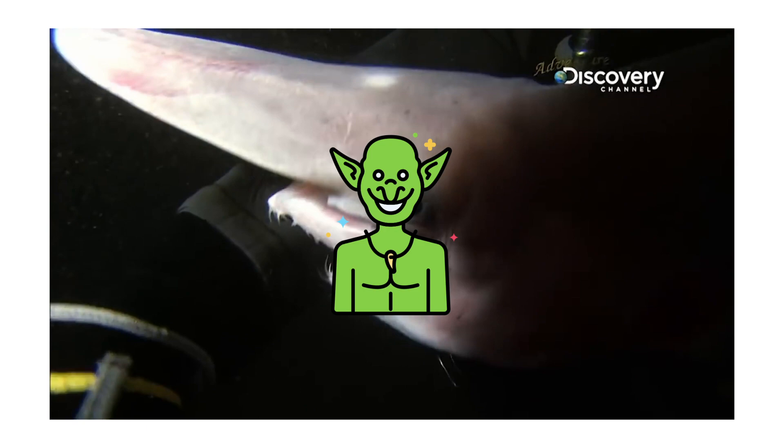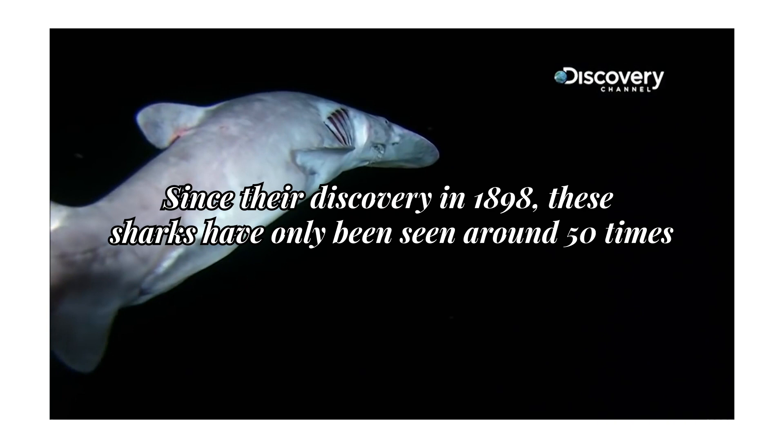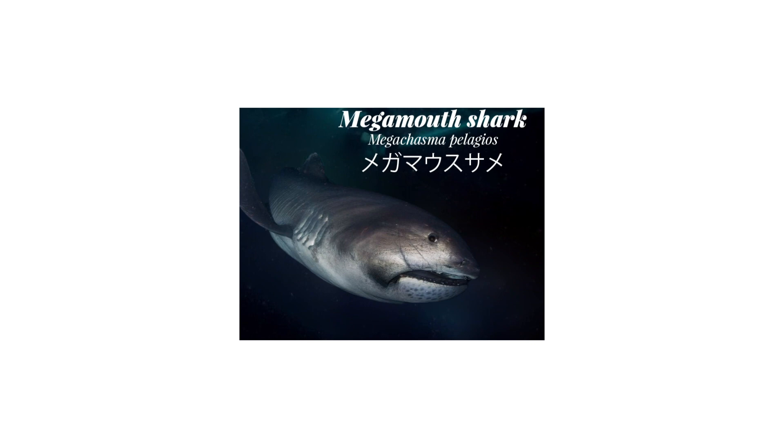Since their discovery in 1898, these sharks have only been seen around 50 times, give or take — similar to the Megamouth Shark's rarity, with only over 60 sightings since its discovery in 1976.